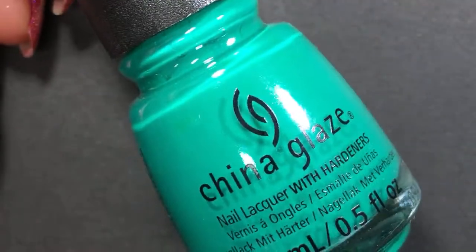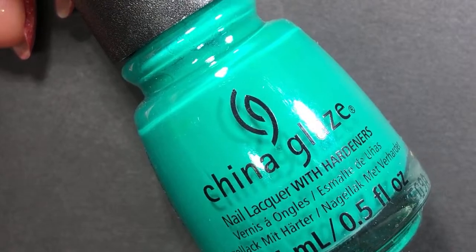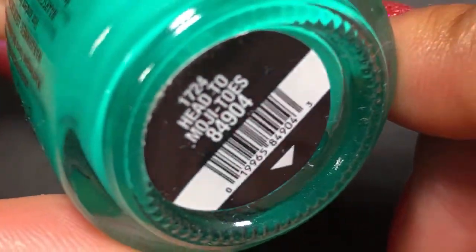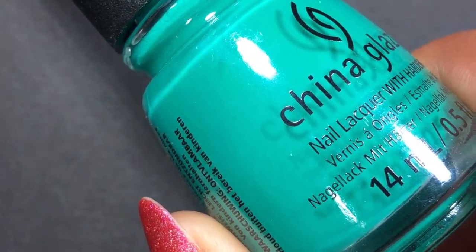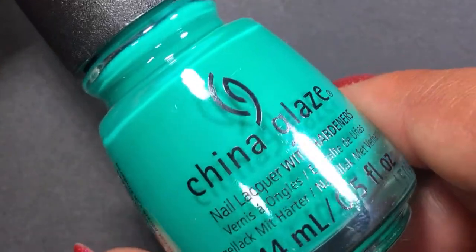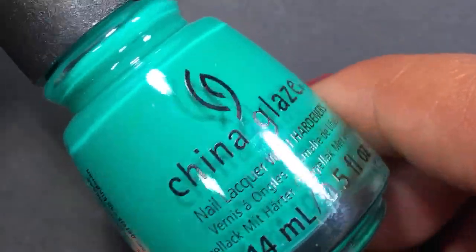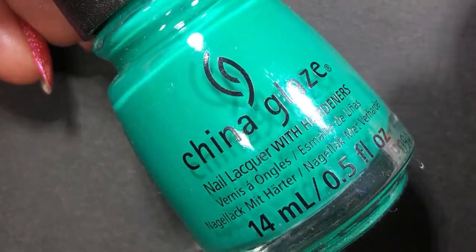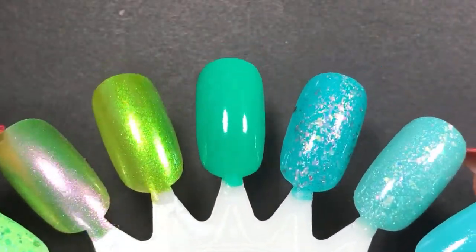Next up we have a China Glaze — we're continuing with the greens but I have a lot of greeny, tealy shades. This one is Head to Mojitos from last year's summer collection. It's not coming up color accurate on camera — it's much brighter in person. It's like a neon jungle green. It was the only polish I picked up from that collection, though I'm kind of questioning whether I should grab all of them. This one felt truly unique to my collection.